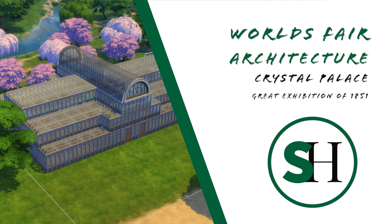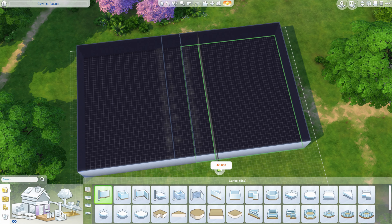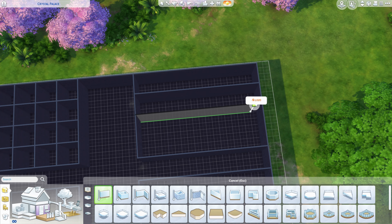World's fairs have actually had a pretty large impact on the history of architecture, and hopefully we'll see that throughout the course of this series. But today we're going to talk more about where it started.